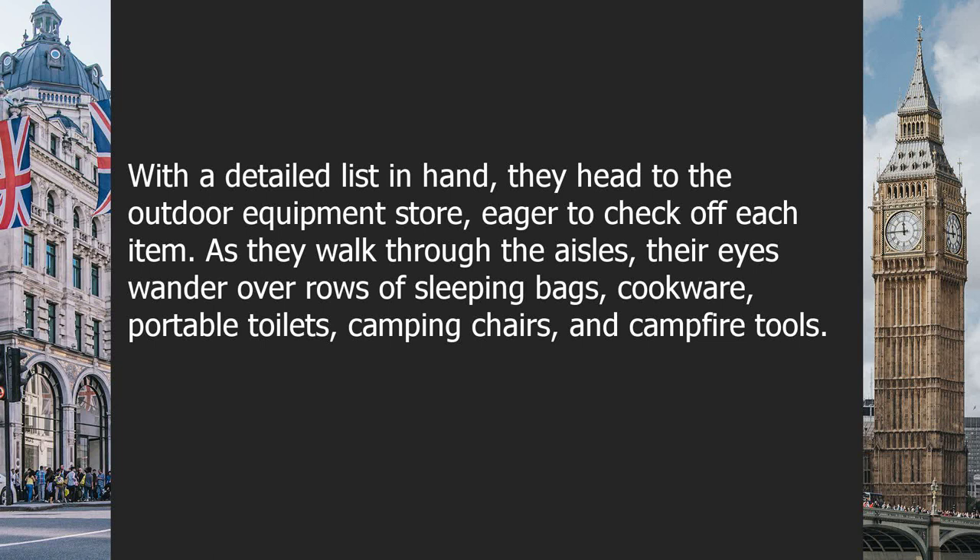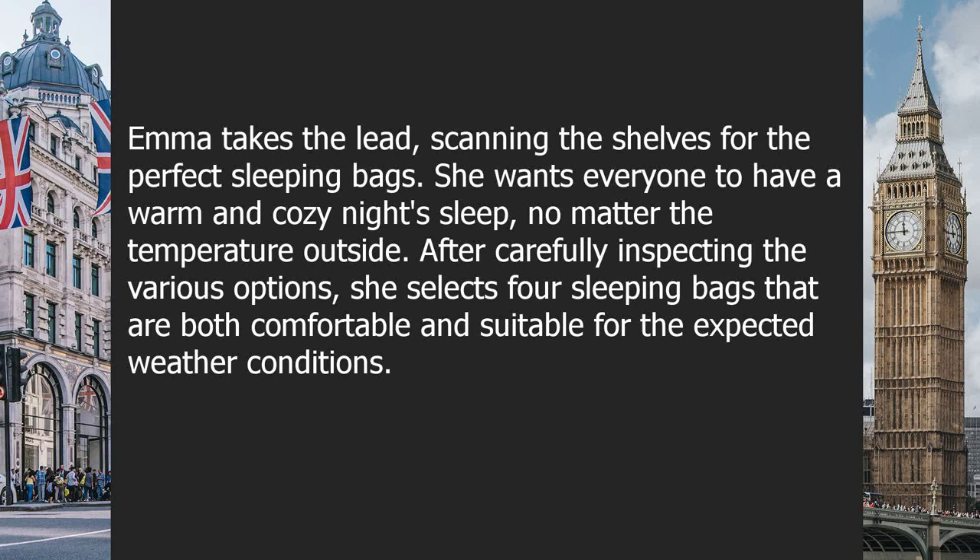As they walk through the aisles, their eyes wander over rows of sleeping bags, cookware, portable toilets, camping chairs, and campfire tools. Emma takes the lead, scanning the shelves for the perfect sleeping bags. She wants everyone to have a warm and cozy night's sleep, no matter the temperature outside. After carefully inspecting the various options, she selects four sleeping bags that are both comfortable and suitable for the expected weather conditions.